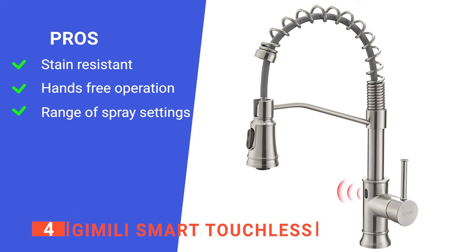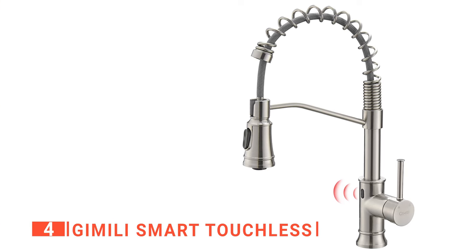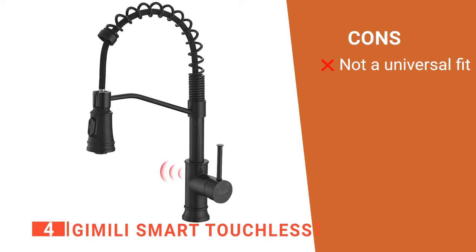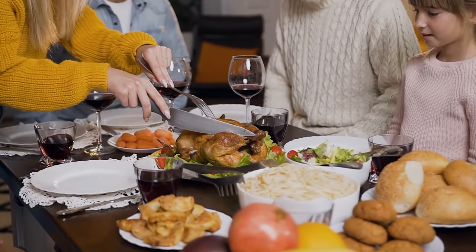Its pros are: its stainless steel design will still look new even after years of use, it has motion sensor technology which protects you from germs, and it offers different spray modes for a multitude of jobs. However, if you have a standard three-hole cutout in your countertop, then you'll need to get plugs for the other two holes. The Gamili Smart Touchless is a great product for households with large families and a lot of dishwashing to do.